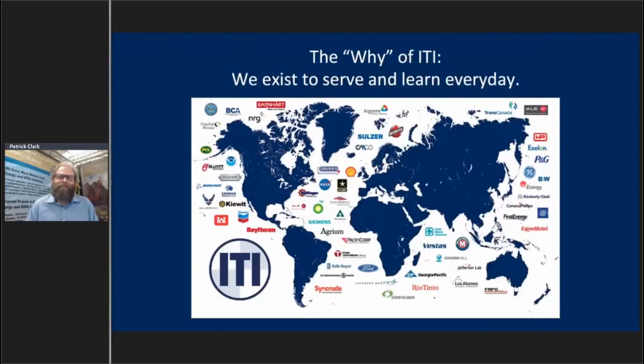Very briefly for new folks: at ITI we can boil everything we do down to one sentence — we exist to serve and learn every day. You can see some of the folks we've been lucky enough to work with. Our trainers can go anywhere; we've trained on every continent except Antarctica, with training centers at six locations in North America and two in Brazil.